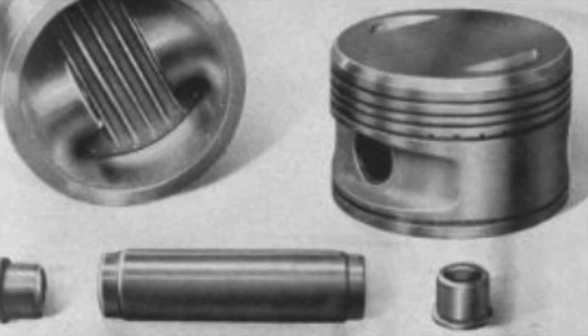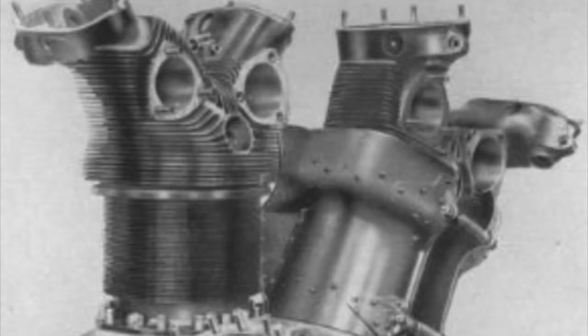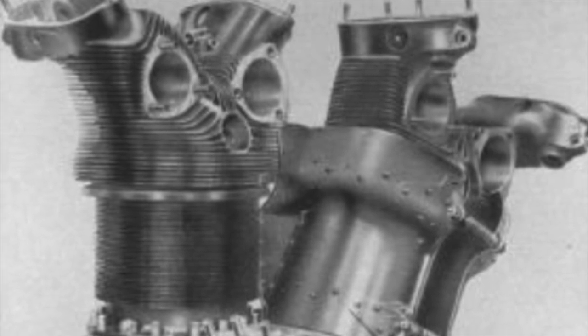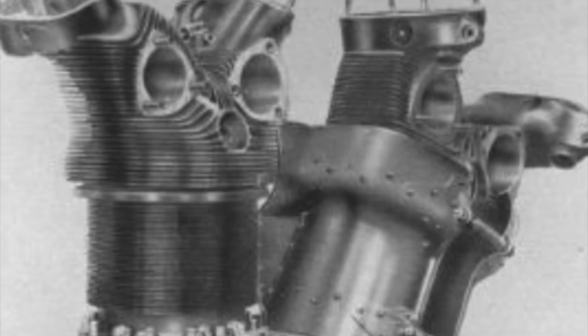These incrustations produced overheating of the cylinders due to the irregular distribution of air flows on the fins of the second row. They were responsible for blockages due to overheating of the cylinders, as well as blockages of the valves with consequent backfires.